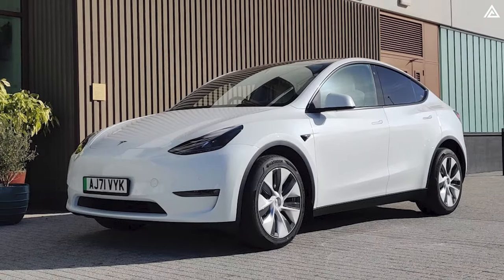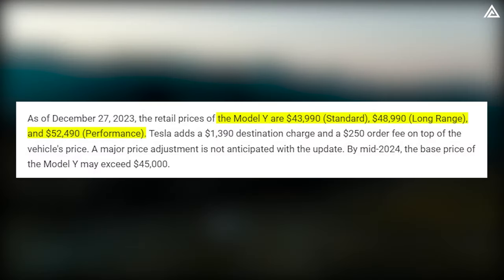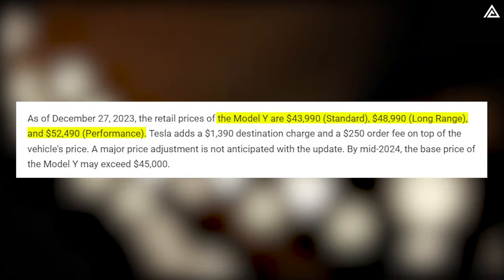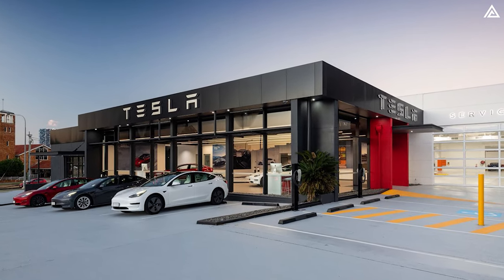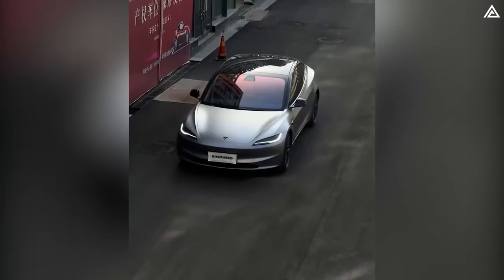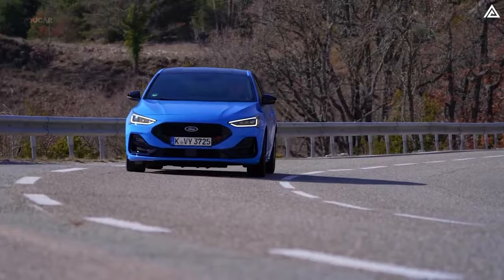As for the Model Y Juniper, no official pricing has been announced yet, but based on previous Model Y prices as of December 27, 2023 — $43,990 for the standard, $48,990 for the long range, and $52,490 for the performance — a significant price adjustment is not anticipated. Tesla adds $1,390 for delivery and a $250 order fee. By mid-2024, the base model of the Model Y could exceed $45,000. Are you leaning towards Ford's Mach-E, or are you holding out for Tesla's latest creation?